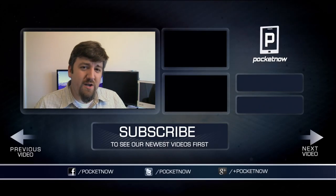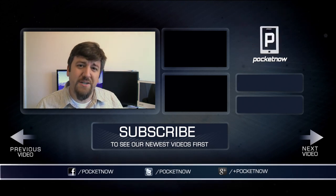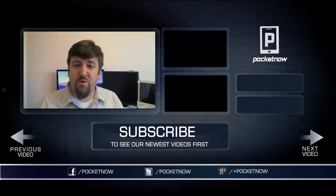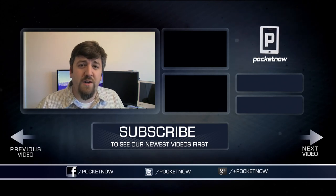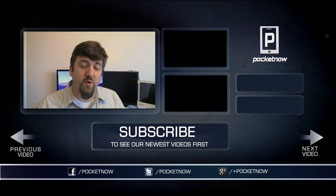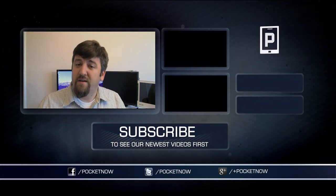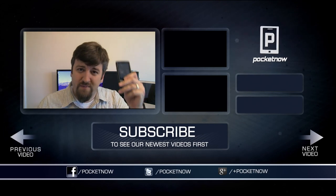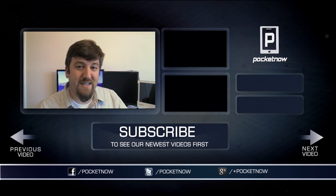If you liked what you saw here — and who doesn't like seeing phones dropped in water and thrown across the yard — make sure you give the video a thumbs up and subscribe to our channel if you haven't done so already. Feel free to share this video with your friends on your favorite social media networks. We're there and we'd love to see you there too. On Twitter, we're at Pocketnow. I'm at JoeLevi. For Pocketnow, abusing phones — I'm Joe Levi. Bye-bye. Thanks for watching.